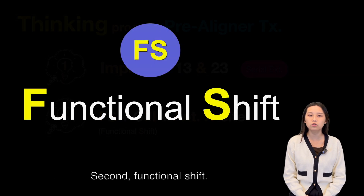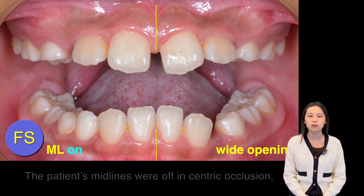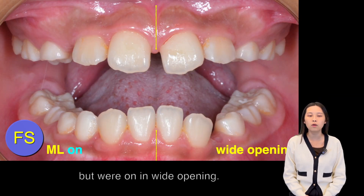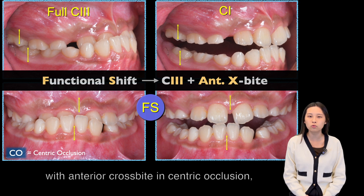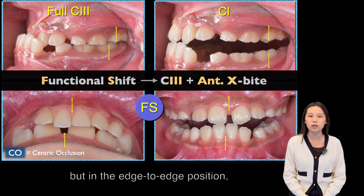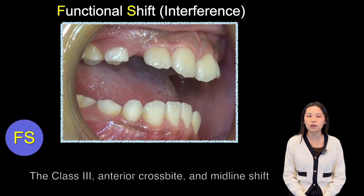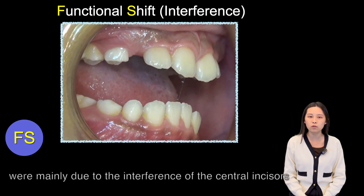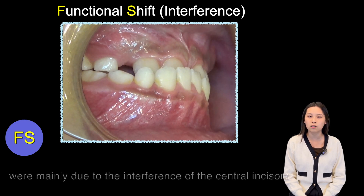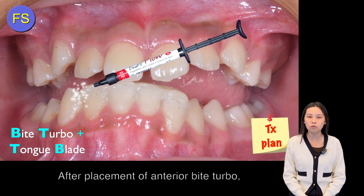Second key: functional shift. The patient's midline was off in centric occlusion, but the midline was on when wide opening. The patient seems like a severe Class III with anterior crossbite in centric occlusion, but in edge-to-edge position, the molar was in a Class I relationship. This Class III anterior crossbite and midline shift were mainly due to interference of the central incisor causing a functional shift of the mandible, addressed with an anterior bi-turbo.